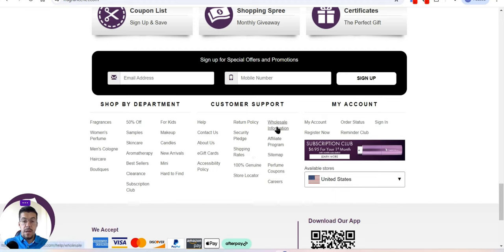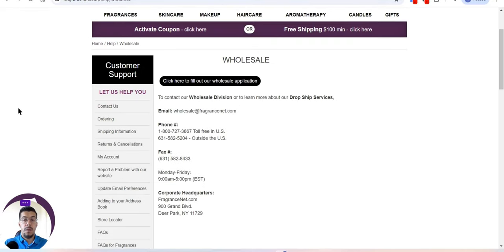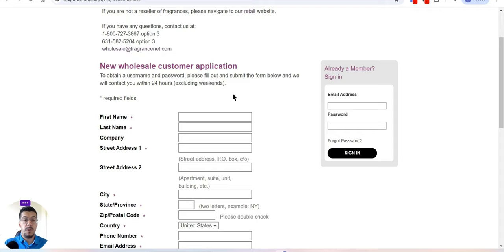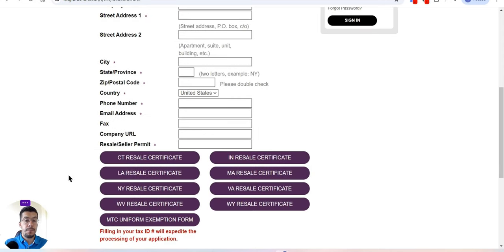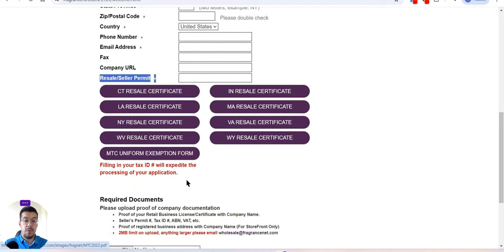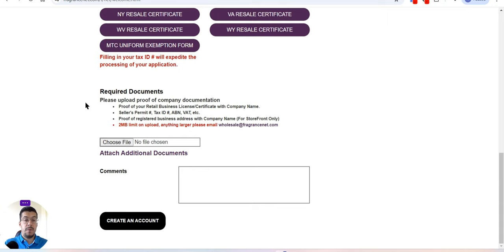Let's look at the wholesale information. You can contact their wholesale division or learn more about their dropship service — they offer dropshipping as well, which is nice. If you don't want to do wholesale, you can use their dropshipping program. You click through to a customer application. It's very important to add your resale seller permit and tax ID, as these are required documents — you cannot work with them without them.